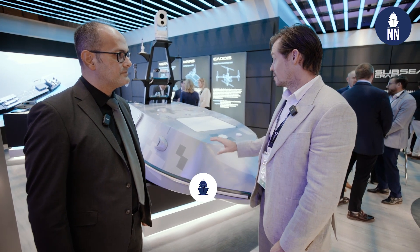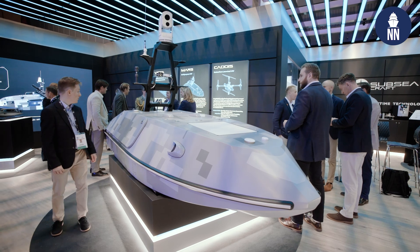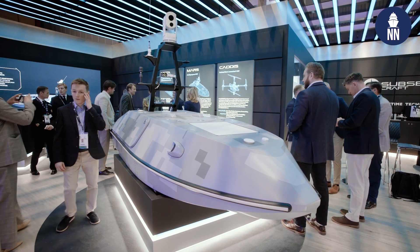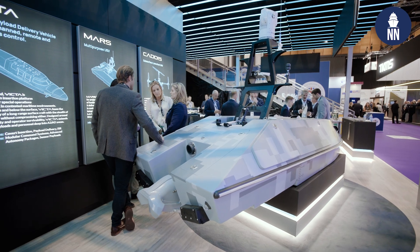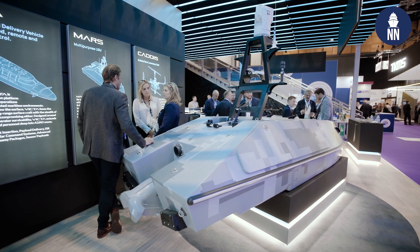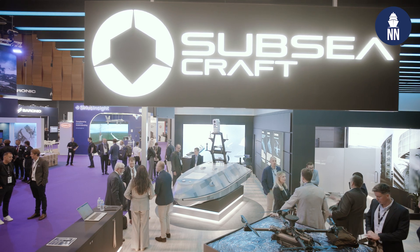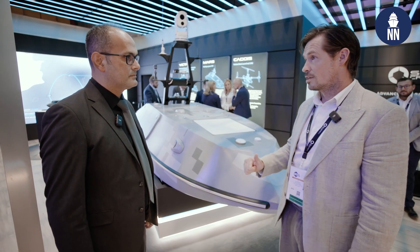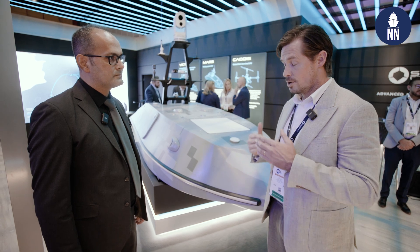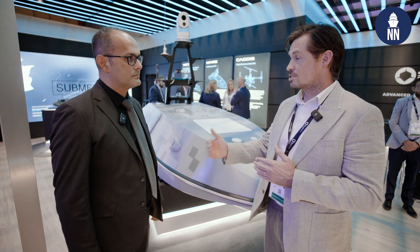So this is Mars, our USV concept. Essentially it's a modular platform designed to carry a variety of different payloads. This configuration here actually has a space at the front for EW, and then the hatches at the side carry loiter munitions. Its mission profile is all about the wingman concept — a deployed unit being able to force project without risk to life.